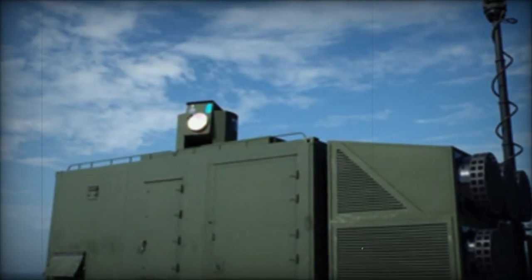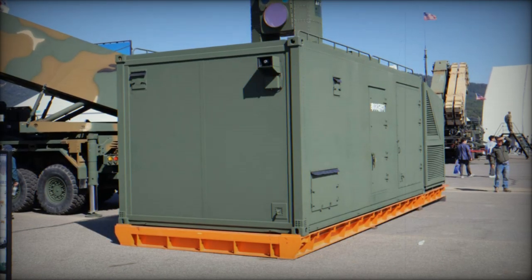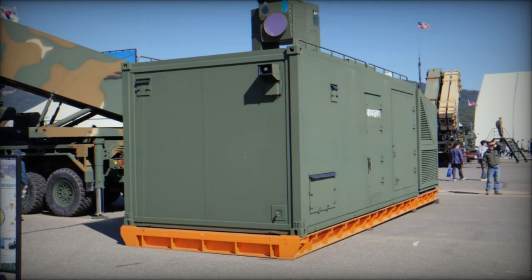Looking ahead, DAPA plans to develop a Block II version with enhanced range and power, capable of engaging larger threats such as aircraft and ballistic missiles, which promises to be a cornerstone of future air defense systems.